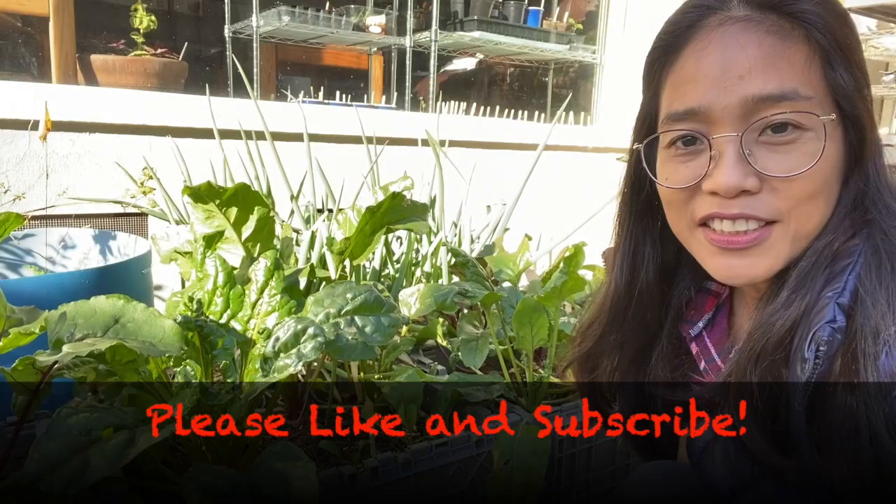Hey everyone, welcome back to my channel. Today I'm going to show you how to grow beets in containers or storage boxes just like this, and later I am going to show you how to harvest them.